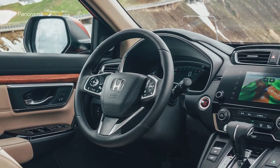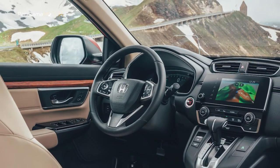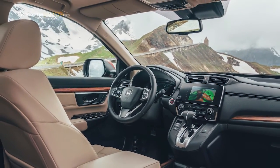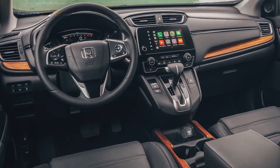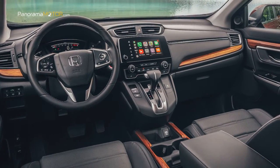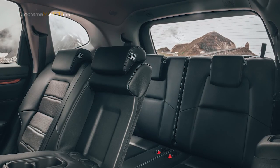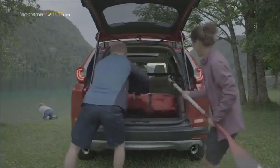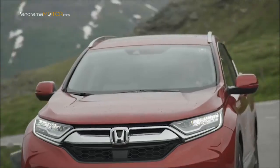Tras el volante hay un panel completamente nuevo con una pantalla de información para el conductor TFT LCD a color de 7 pulgadas. El software Honda Connect de segunda generación se caracteriza por un manejo intuitivo mejorado y una integración completa del smartphone a través tanto de Apple CarPlay como de Android Auto. La flexibilidad de la cabina se ve reforzada por los tres modos de almacenamiento de la consola central y los nuevos respaldos de los asientos abatibles 60-40 con un solo movimiento, permitiendo una carga más rápida y fácil con hasta 561 litros de capacidad.